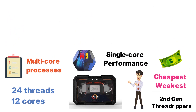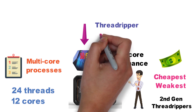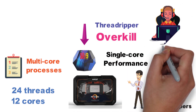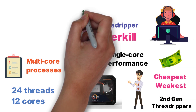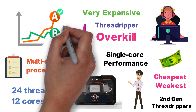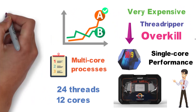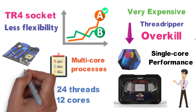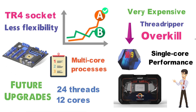Much like the i9 and like any other pricier Threadripper, this CPU is overkill for the vast majority of gaming PCs, and for a number of reasons. It is very expensive and a lot more power-hungry than your average desktop CPU. It also uses a special TR4 socket, which means less flexibility when it comes to both choice of motherboard and any potential future upgrades.